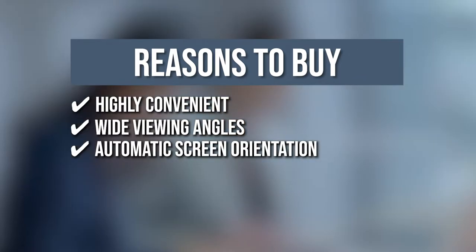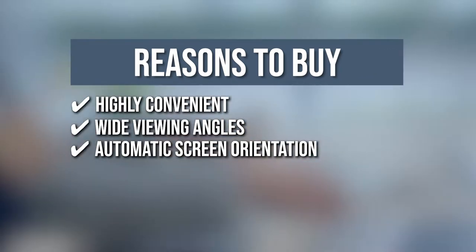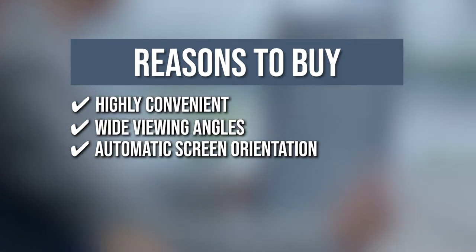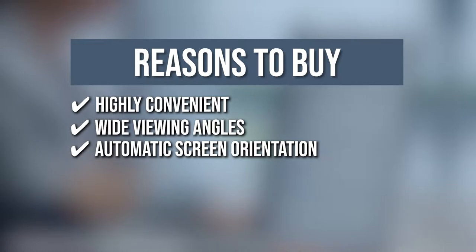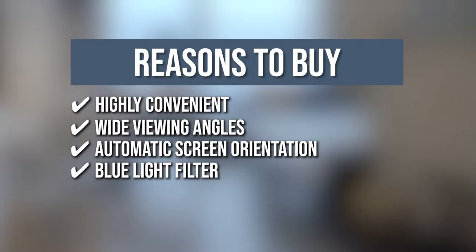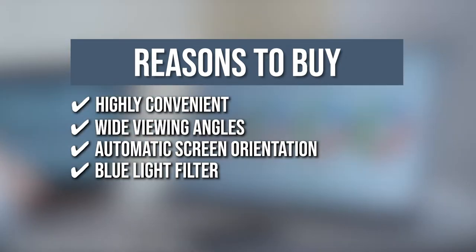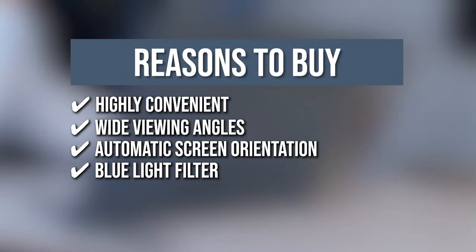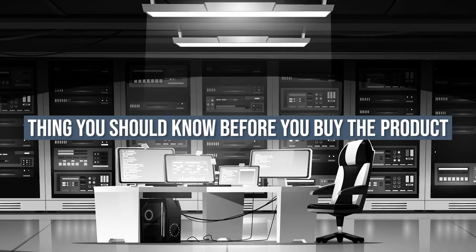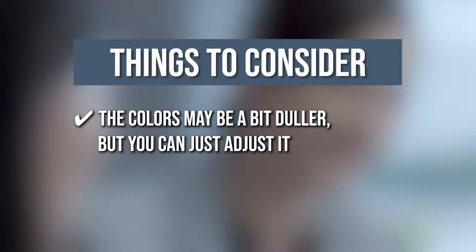Automatic Screen Orientation: The screen can automatically sense its orientation and switch the monitor between landscape and portrait modes. Landscape mode is ideal for presentations and Excel sheets, while portrait mode gives you a perfect view of documents, books, or mobile websites. Blue Light Filter: The exclusive Asus Ultra Low Blue Light technology protects you from potentially harmful blue light, offering four filter settings easily accessed through the on-screen display menu via the hotkey. The thing you should know before you buy is the colors may be a bit duller, but you can just adjust it.